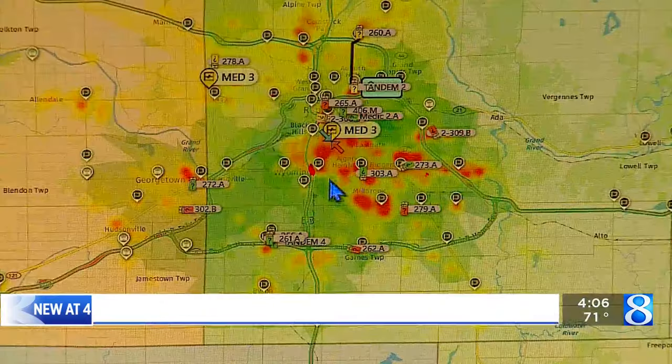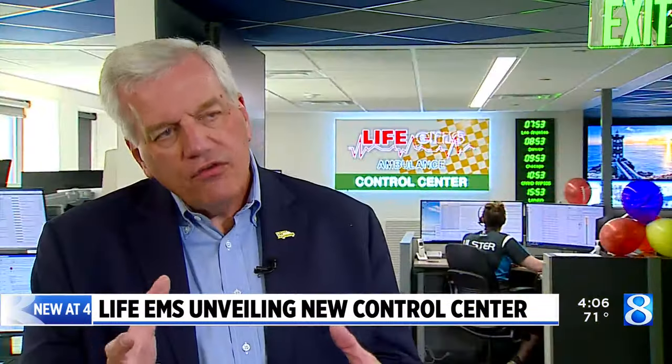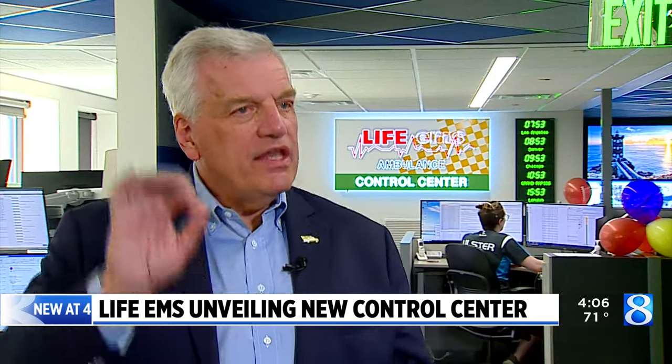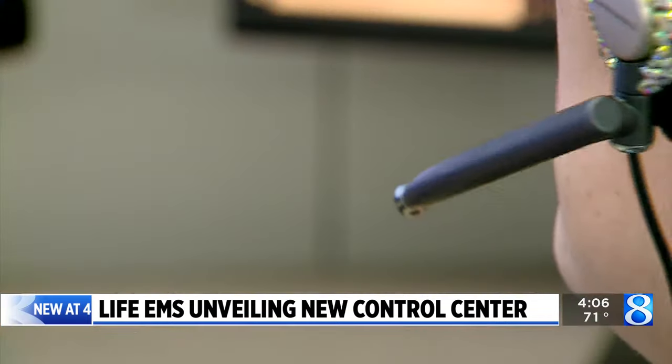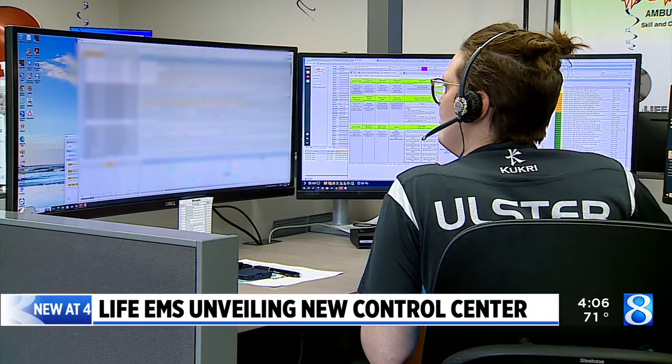The center uses artificial intelligence that helps Life EMS station its vehicles. The red areas on the map show the places expected to have the greatest need. We have software working in the background that is AI — artificial intelligence — that uses data up until the last 20 minutes to determine as best we can where the next emergency request is going to happen. The center handles more than 450,000 calls a year and more than 1,250 calls a day.